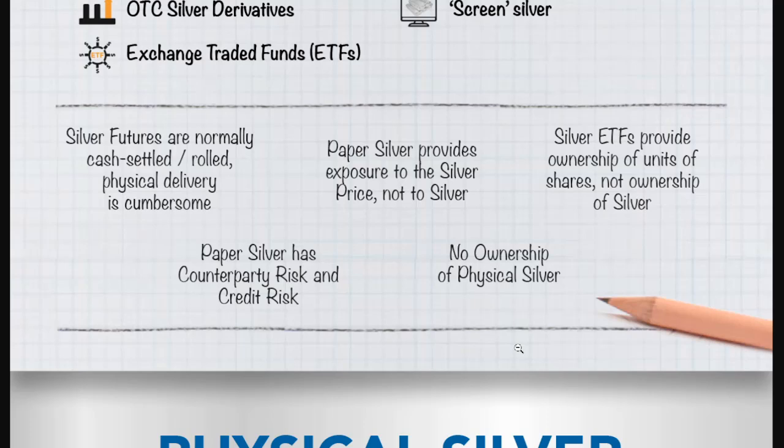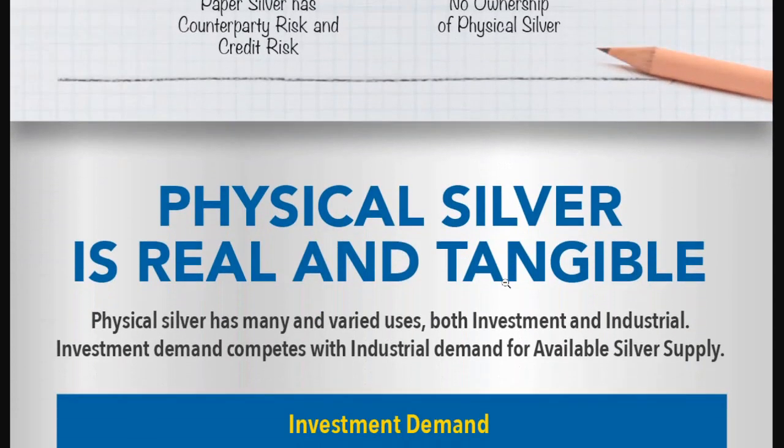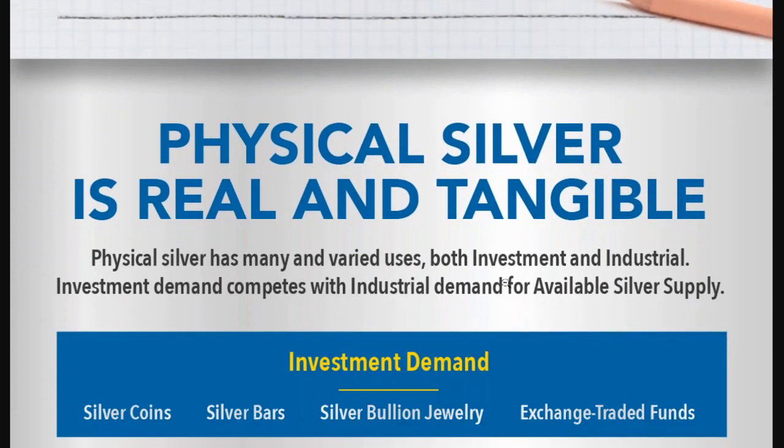Silver exchange-traded funds provide ownership of units or shares, not ownership of silver. Those are things to consider — most people understand that going into them. And there are people that stack physical silver that also buy the ETFs. I've never actually dabbled in that world, but others have.